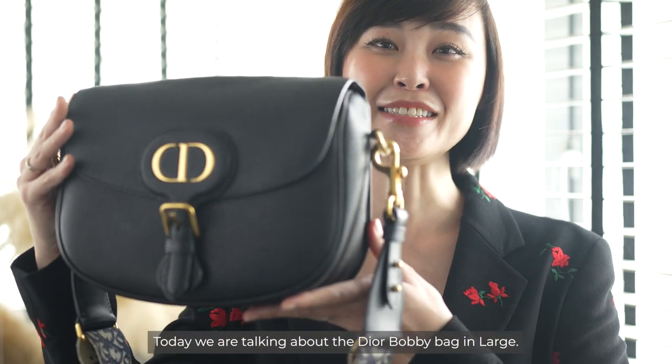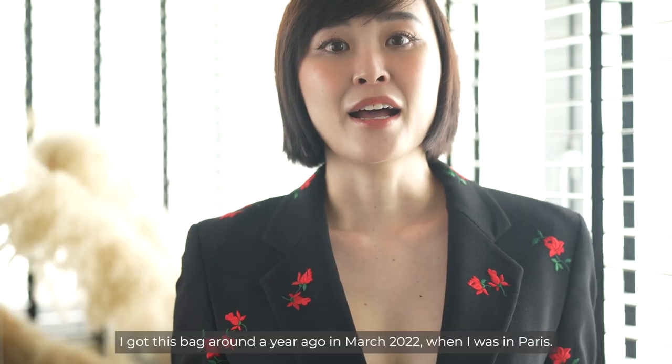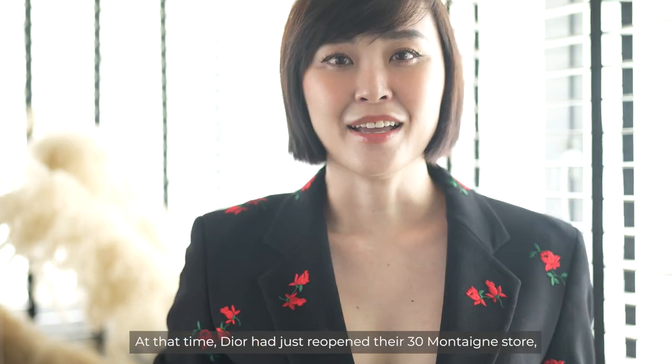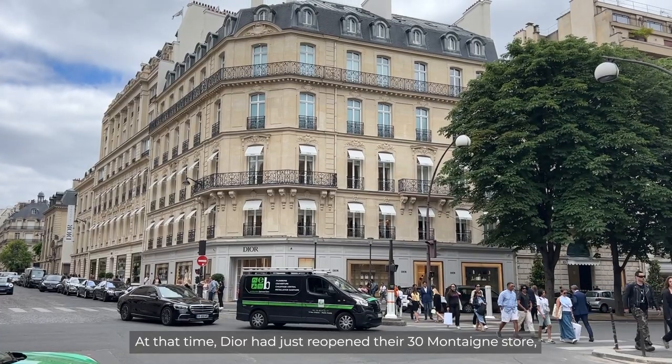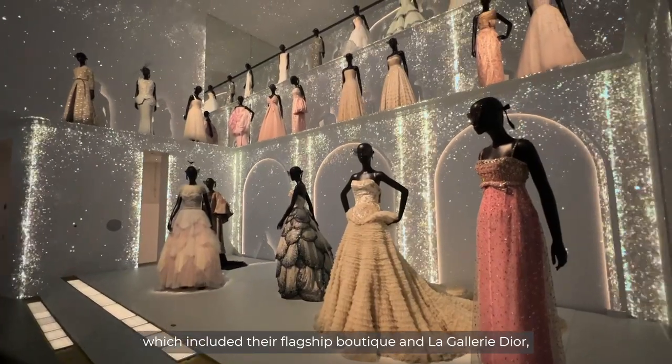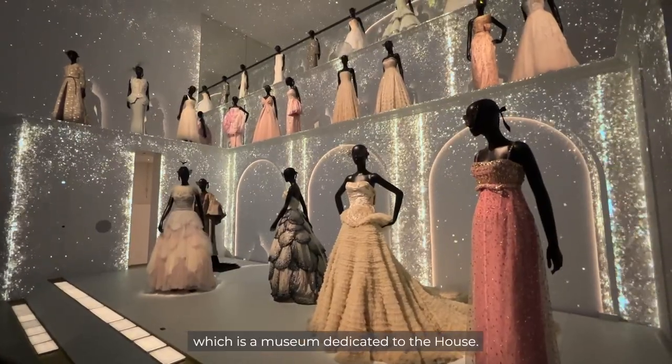Today we are talking about the Dior Bobby bag in large. I got this bag around a year ago in March 2022 when I was in Paris. At that time, Dior had just reopened the 30 Montaigne store which included their flagship boutique and the Gallery Dior, which is a museum dedicated to the house.